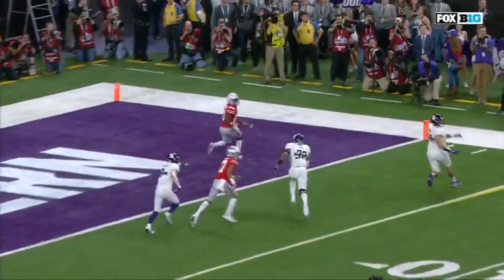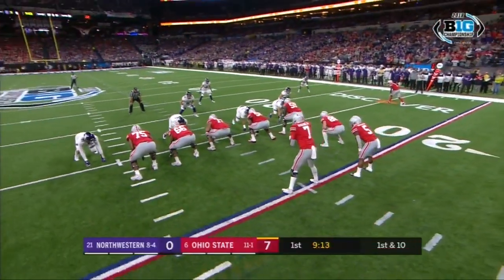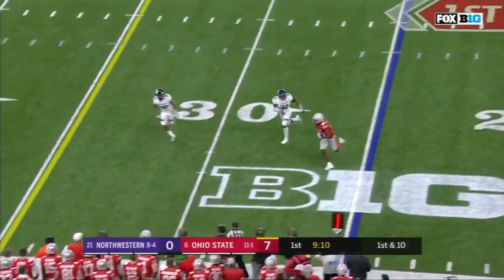And then this is when Haskins breaks contain to the right. Even Jalen Hurts comes back and wins a huge game for the Crimson Tide — you can't feel any better for that guy after what happened last year in the National Championship game.